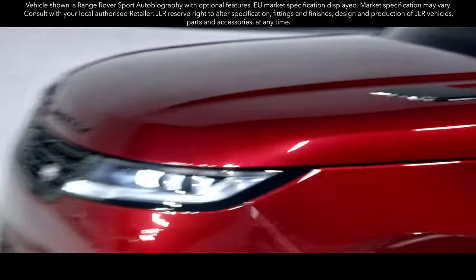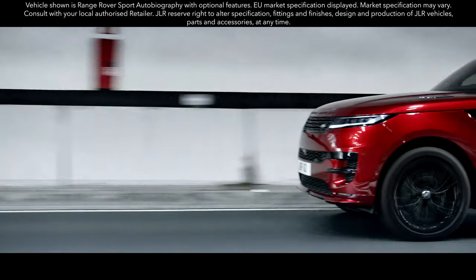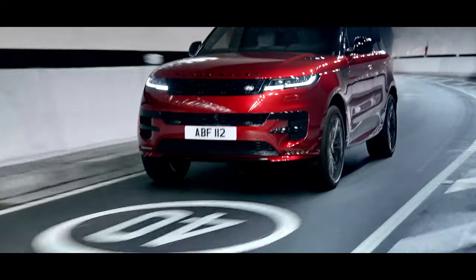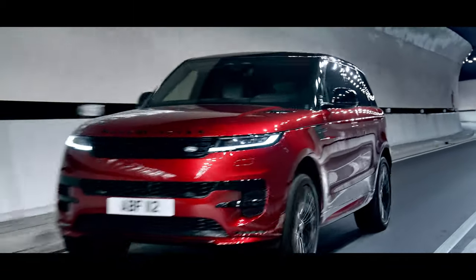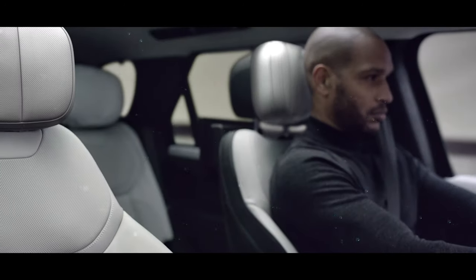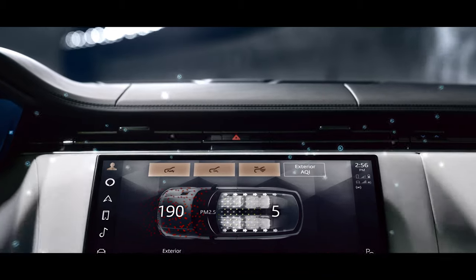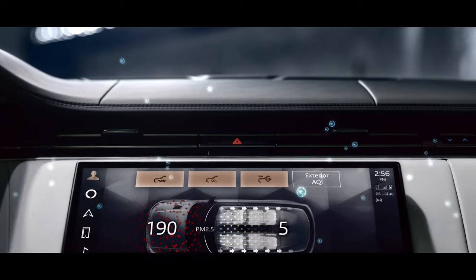The new Range Rover Sport combines its dynamic personality with the peerless refinement you expect. The cabin's interior air quality is cleaner than ever thanks to the Cabin Air Purification Pro system, our low-polluting material choices and meticulous attention to detail in all aspects of our vehicle's body sealing.